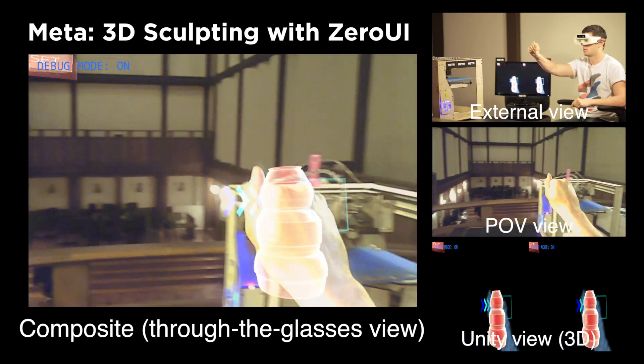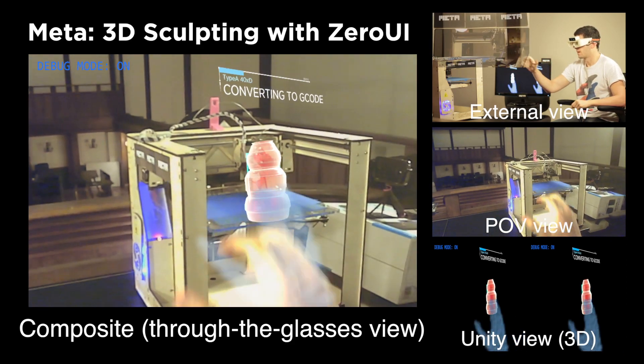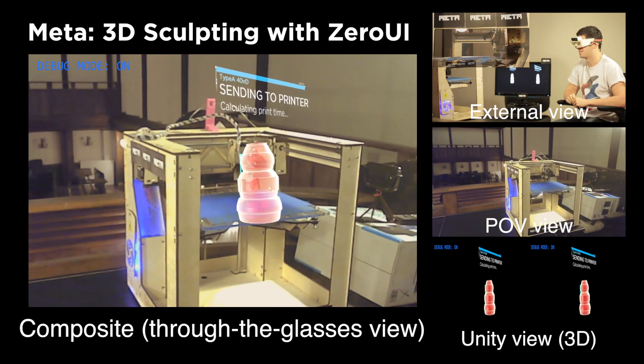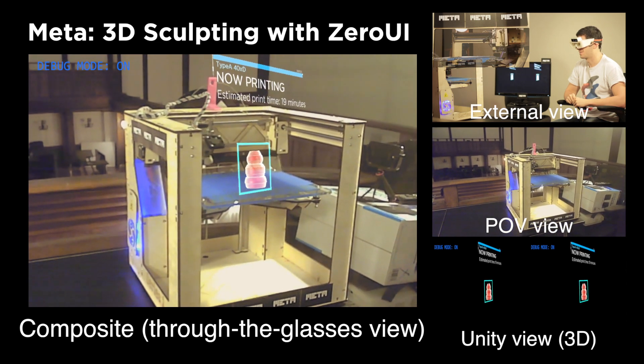The sculpted mesh snaps into the 3D printer as it gets dragged over it. A conversion process happens in the background to get the mesh ready for printing. This converted mesh file then gets sent to the printer by Ponsor, which also provides our application with an estimated printing time.